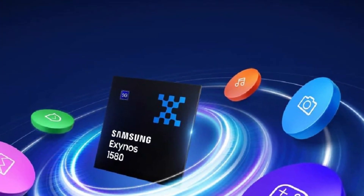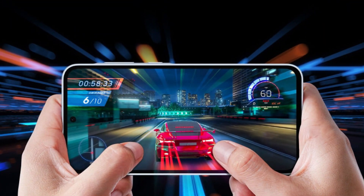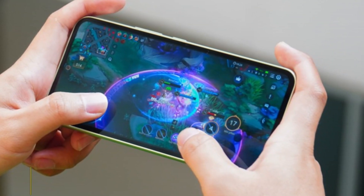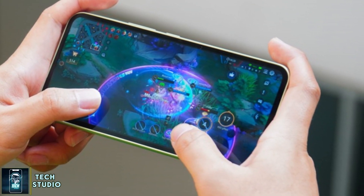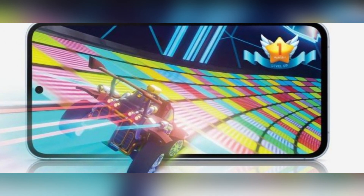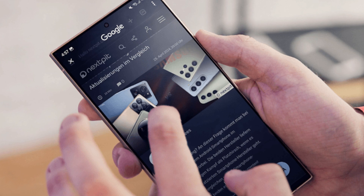At the heart of the Galaxy F56 is Samsung's new Exynos 1580 chipset, a powerful upgrade designed for better performance and efficiency. This octa-core processor features a cutting-edge tri-cluster architecture, which combines high-performance cores with energy-efficient ones. The result? Smoother app performance, longer battery life, and improved security.